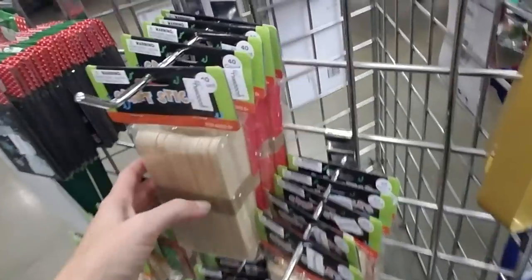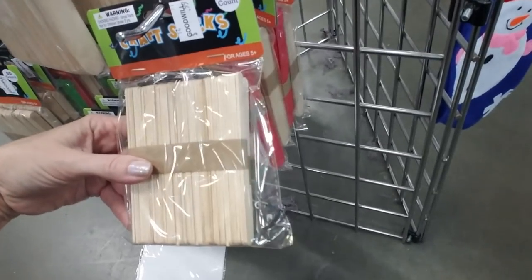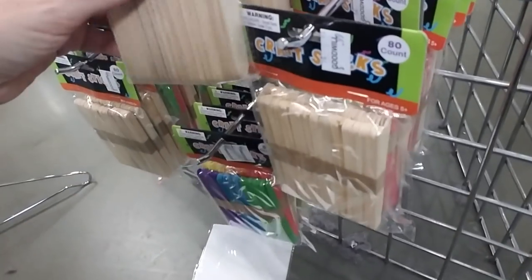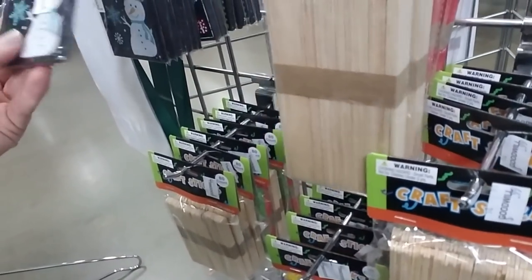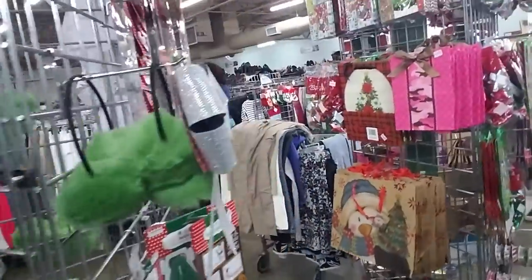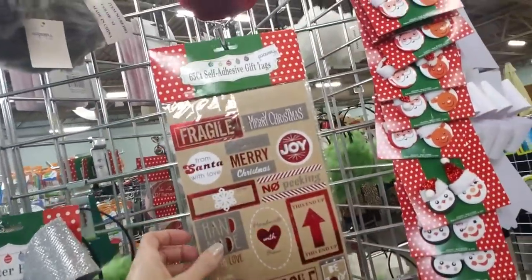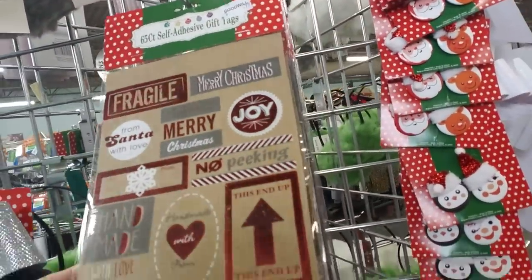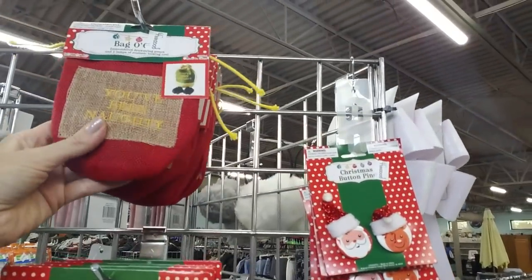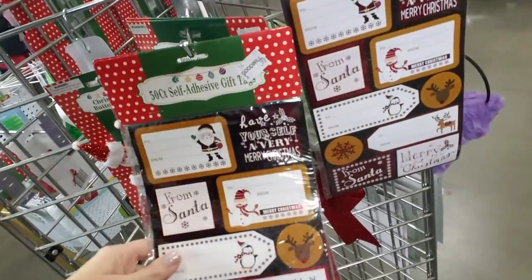And then they have craft sticks — the bigger ones and the smaller ones, and some that are colored. A cute little magnet that says 'let it snow.' And a glitter bow. Self-adhesive gift tags — these are really pretty. And you can get a bag of coal. I had to get that for my kids, just as a joke.